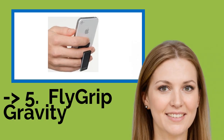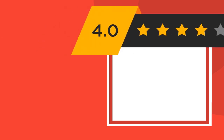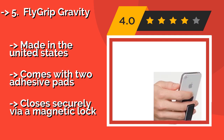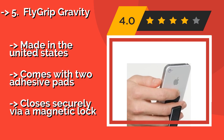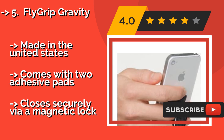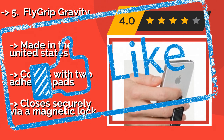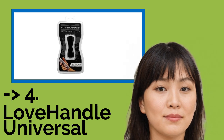The 5th product on the list is the Flygrip Gravity, about $30. It is ergonomically designed to accommodate the natural posture of your hand and doubles as a sturdy kickstand that works in both portrait and landscape modes. It has been tested with dozens of different devices to ensure a comfortable hold on all of them. Made in the United States, it comes with two adhesive pads and closes securely via a magnetic lock.